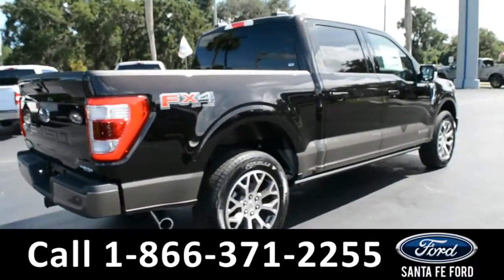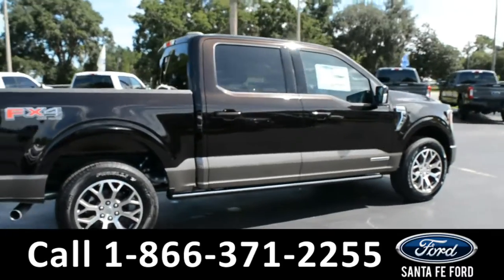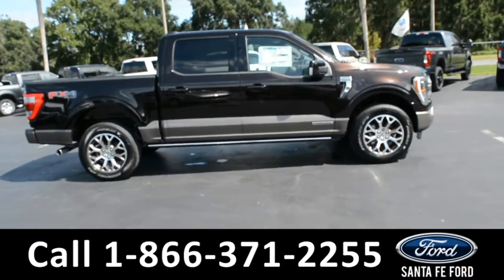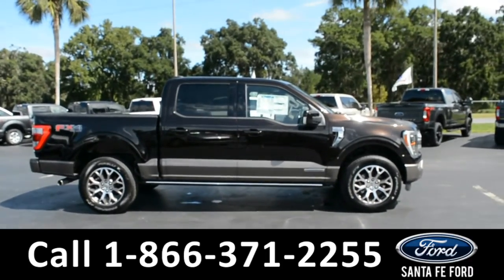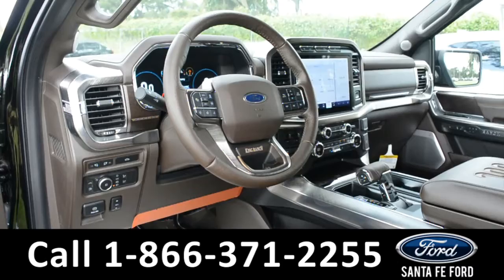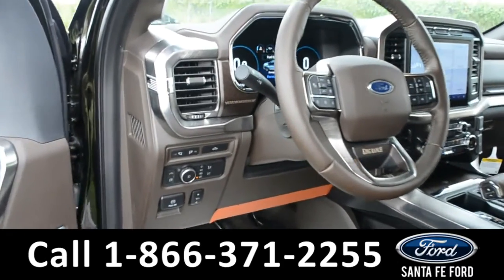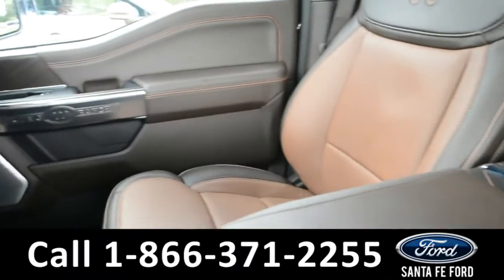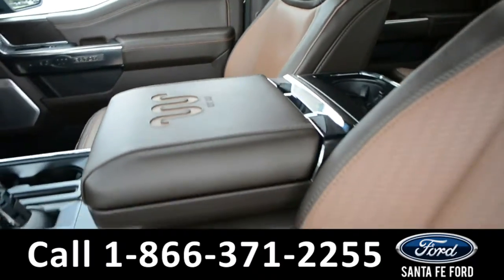For more information about this vehicle, you can visit us online at SantaFe4.com where you can view the window sticker. Now let's take a closer look inside. Here's a quick view of the inside — the seats are brown leather.